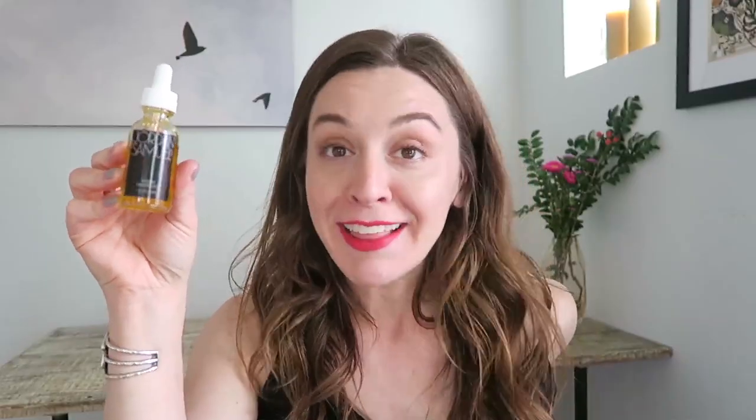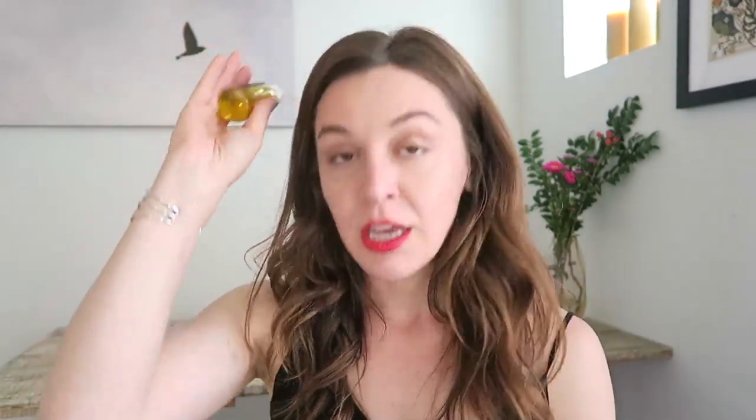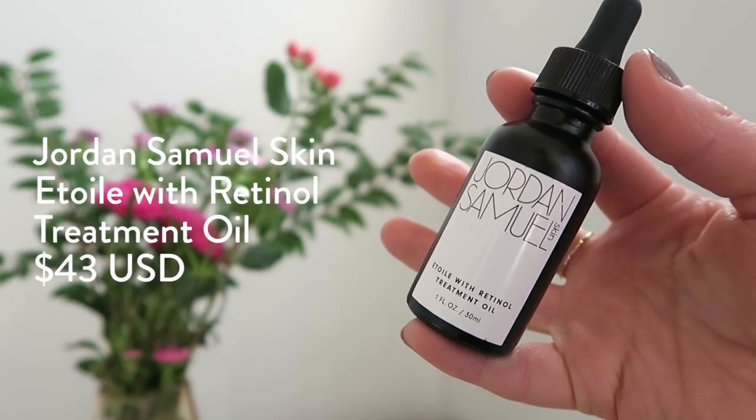The Étoile — I took ballet, I should know how to say this — is a really great face oil that's abundant in amazing different oils. I think it's 30% cranberry. More detailed information will be in the full review. It's $33, and it's a hearty oil — I've been using it for several months, almost every day, and you only need a couple of drops, so it lasts a while. Then there's the Étoile with Retinol, which is more expensive at $43, but in the scheme of retinols, that's pretty affordable.